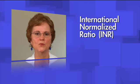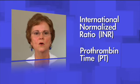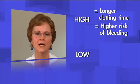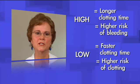INR stands for International Normalized Ratio and is a reflection of your prothrombin time, referred to as PT. Your INR tells us how much warfarin is in your bloodstream and how fast your blood clots. Warfarin dosing is based on this number. The higher your INR, the longer it takes for your blood to clot and the higher your risk for bleeding. The lower your INR, the faster your blood will clot and the higher your risk for clotting.